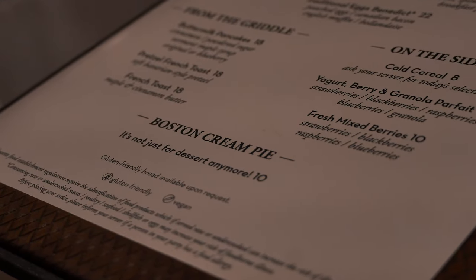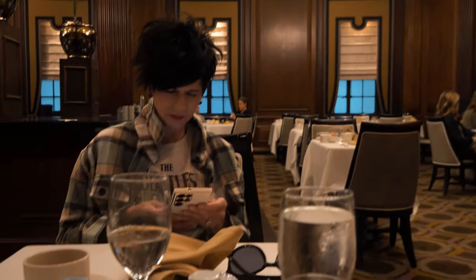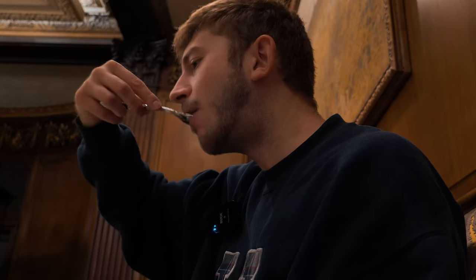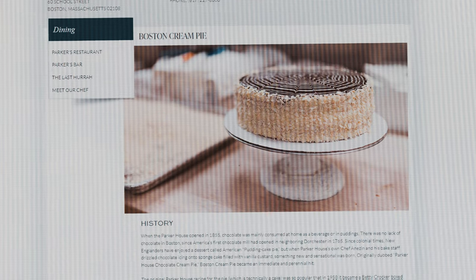We are moving on to actually where the Boston cream pie began. This is the Omni Parker Hotel and they invented the Boston cream pie for the opening of their hotel in 1958. That's a long time. We're going to go in and give it a shot. They have a super nice, super fancy hotel in there, along with a restaurant, a bar, all kinds of stuff. We're going to give breakfast a shot and then try this coveted Boston cream pie. They have a whole webpage dedicated to how good this Boston cream pie is, but we're going to go and give it a shot.